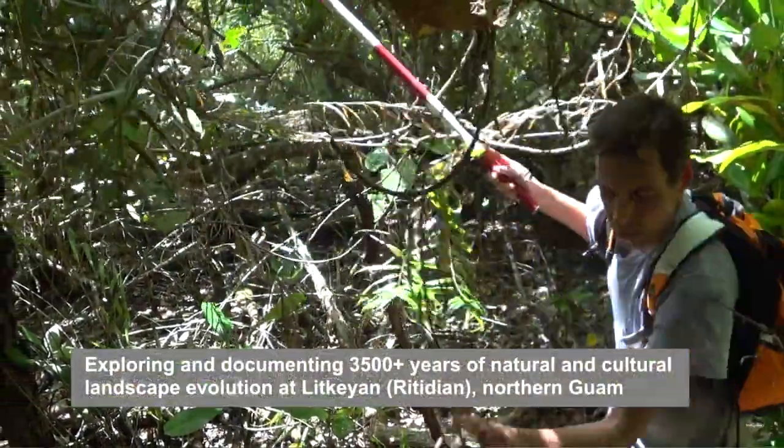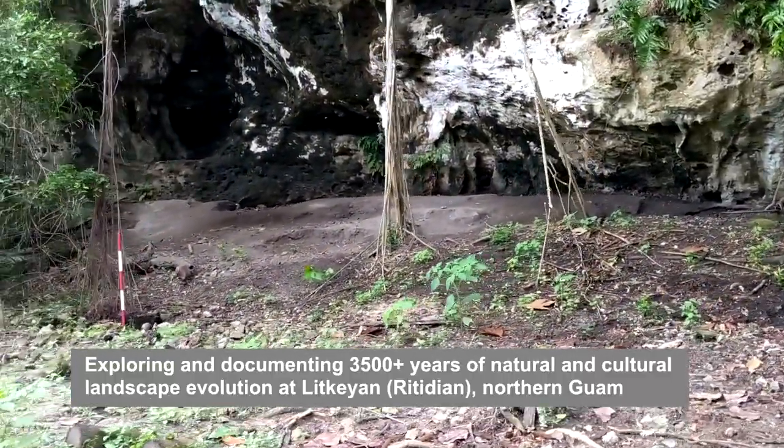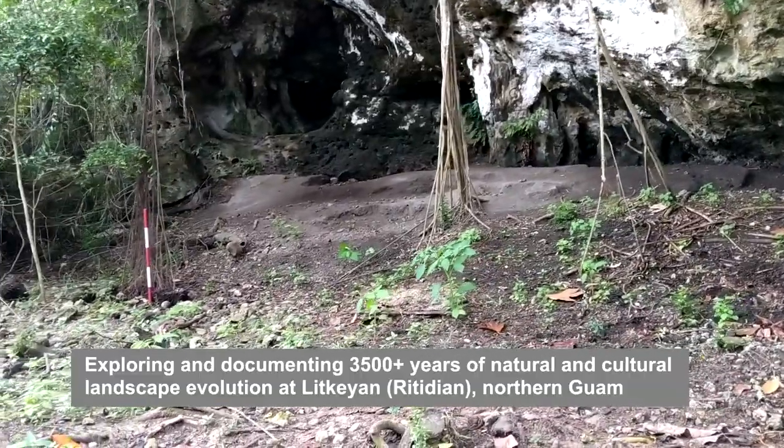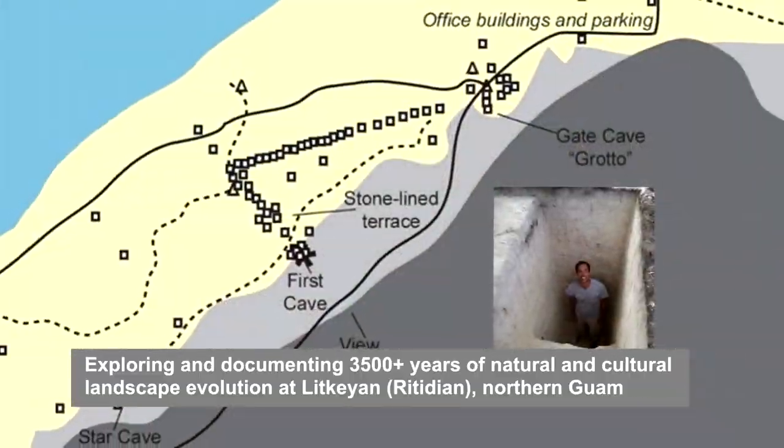and I evaluate the landscape as a whole for indications of where ancient layers may have been buried beneath the surface. I explore with initial test excavations across a large search area.